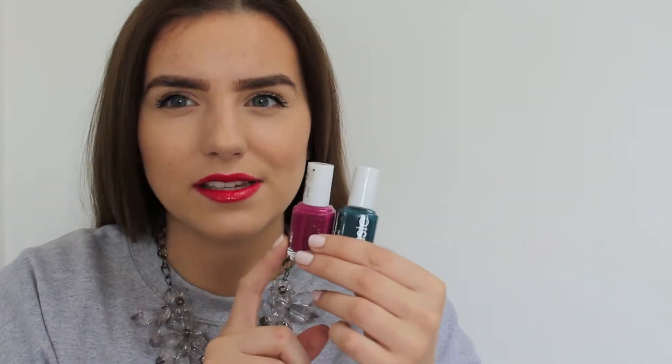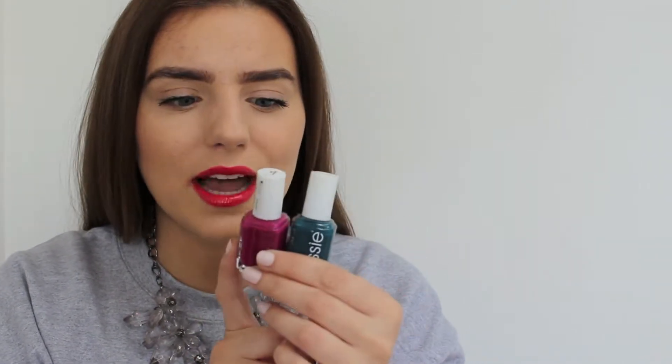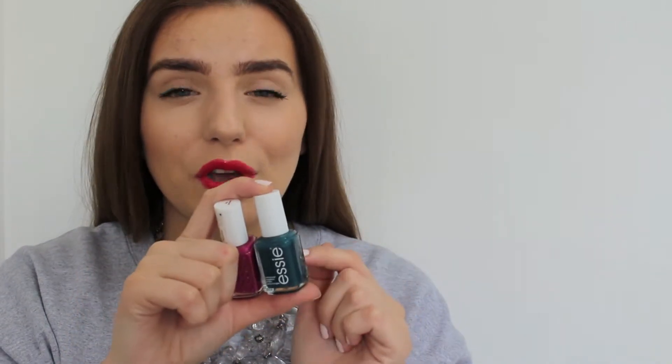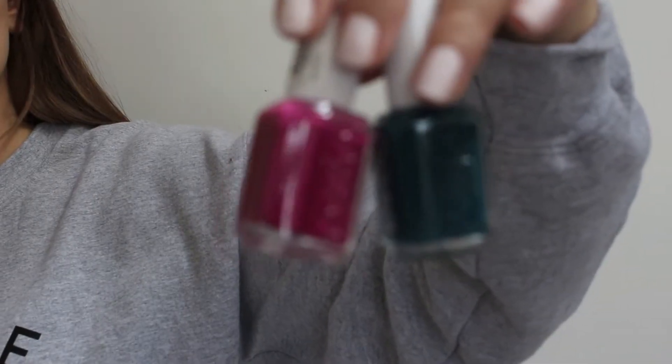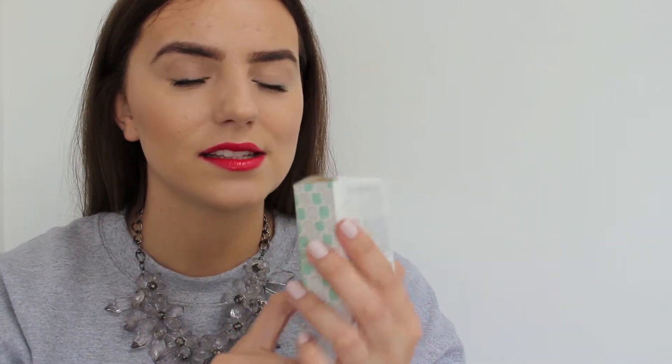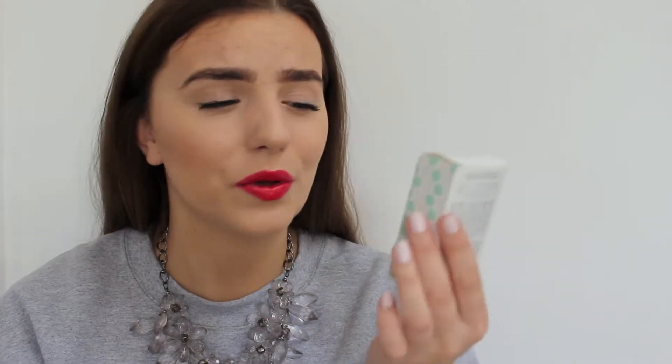I did actually get some nail polishes. I got these two from Essie — this colour is Go Overboard and this colour is Big Spender. I've already had Big Spender but it's such a favourite of mine, a really nice purply pink. I've never had Go Overboard but I'm so excited to wear it. I also got this little set with Mint Candy Apple and a sparkle top coat — it's called the Tinker Bell set and it's so cute. Such perfect summer colours.